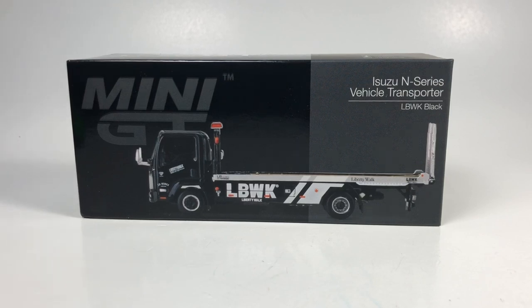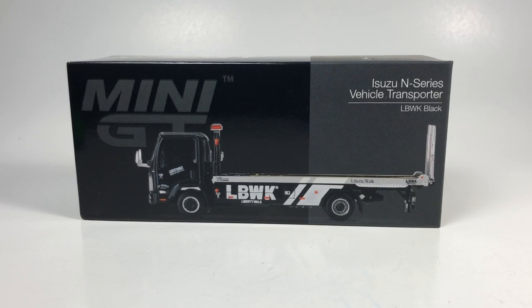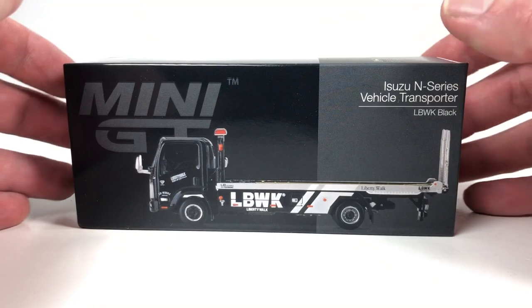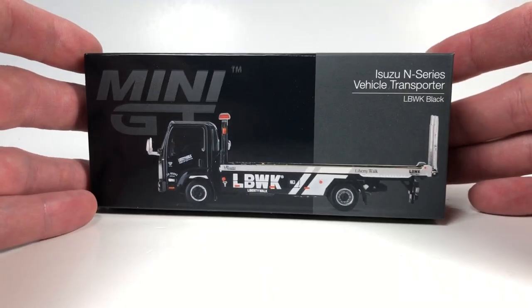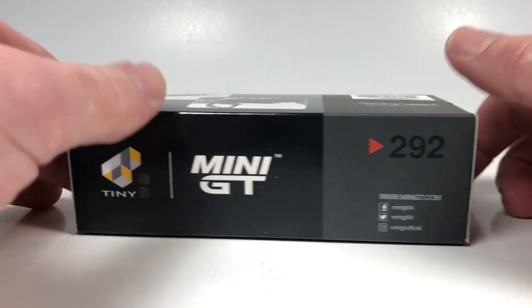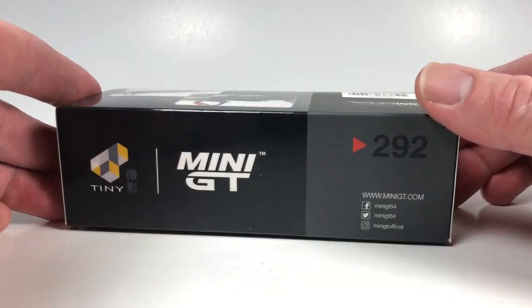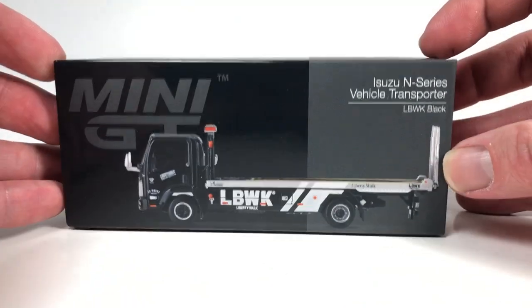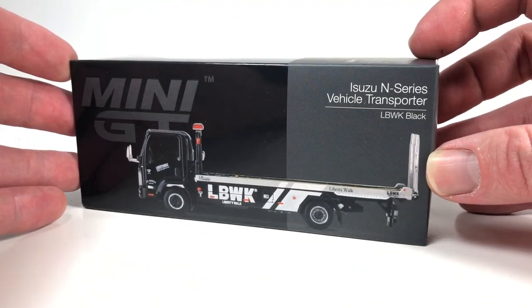Alright guys, let's start with the Mini GT stuff. We'll start with the Isuzu N-Series Vehicle Transporter. Full disclosure — I've already opened this thing up and taken a look at it, and it is pretty cool. It comes in your classic Mini GT style packaging. You can put it back in the box for safe keeping. It comes in a nice protective blister thing inside the box, which we get with a lot of Mini GT.